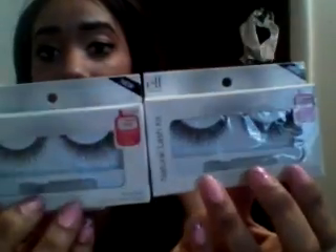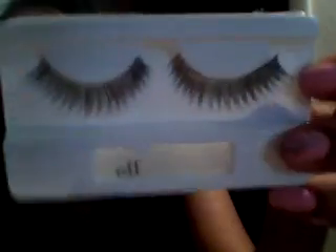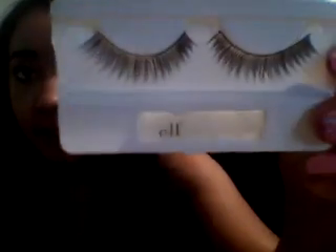I'm going to start with my Elf stuff. I got three things from Elf and the first two things I got were a pair of natural false eyelashes. Here's what they both look like — they both stay natural and it comes with a glue and the lashes. I love these lashes because they flare outwards and they're a lot thinner. They're not all dramatic and stuff. These are actually my first pair of false lashes.